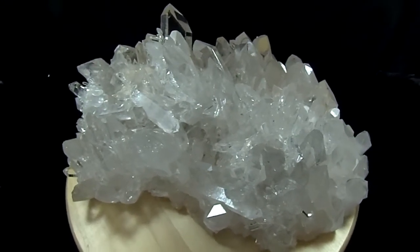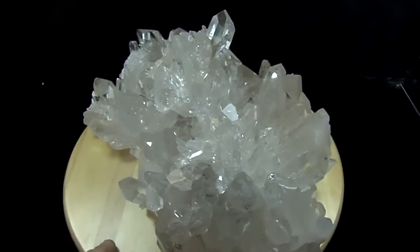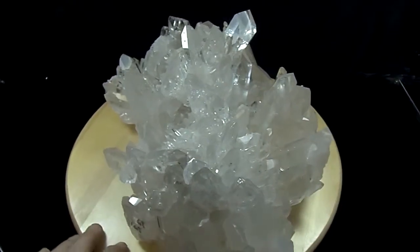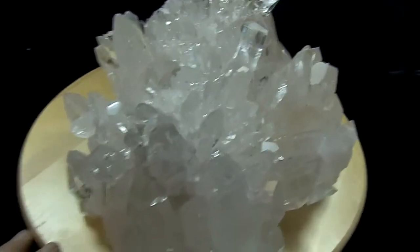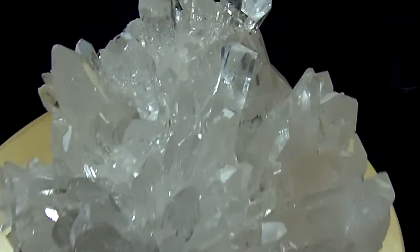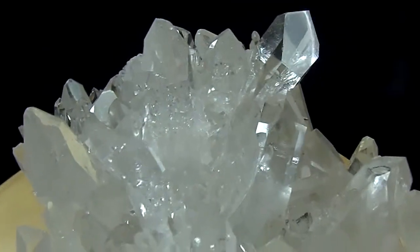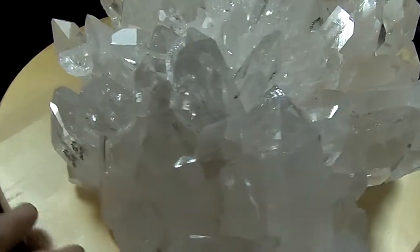Here's a beautiful huge Arkansas Quartz Crystal Cluster with aqua clear points and extremely high shine. This is a beautiful huge museum display without any doubt — it looks so great in person. Also has many record keepers on a lot of the points.